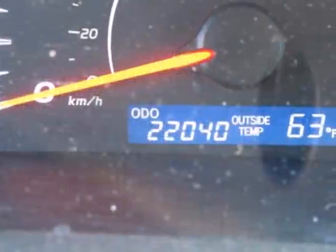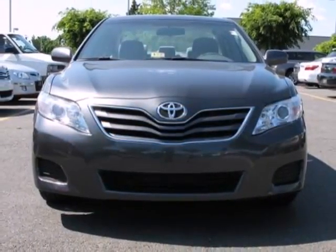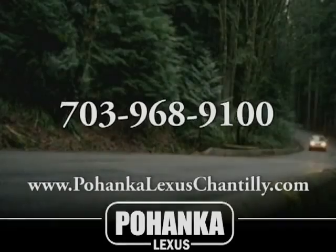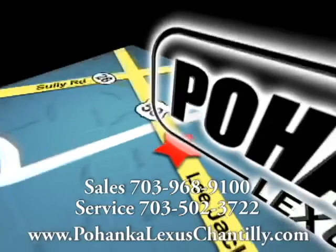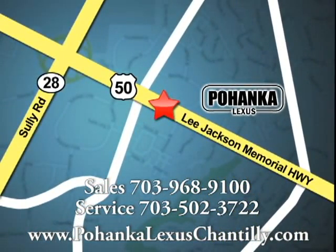Whether you're looking for a comfortable and spacious sedan for your family or your commute, the ever-popular value-packed Camry is a must-see. Call us now for more information on this vehicle or visit today. We're conveniently located at 13909 Lee Jackson Memorial Highway in Chantilly.